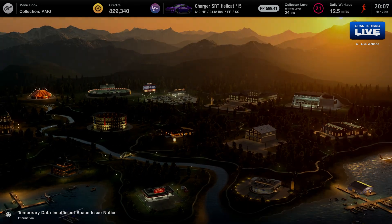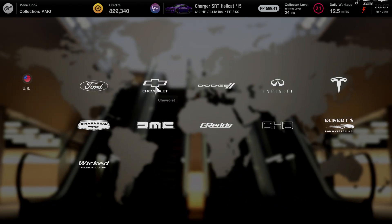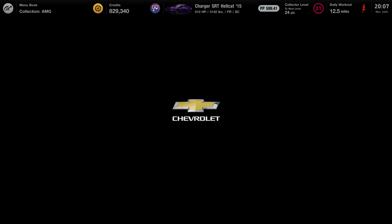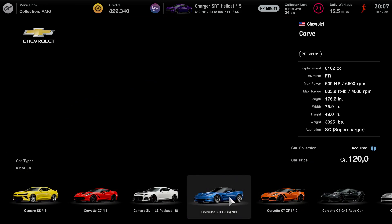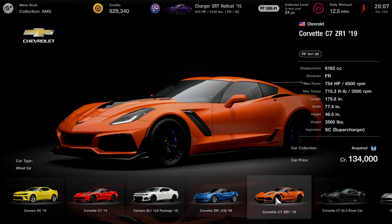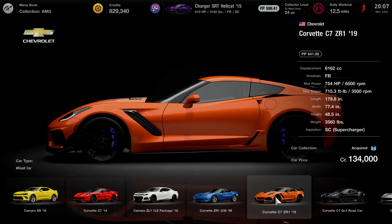So what you guys are going to want to do to start off this money method, if you guys want to do the exact same thing that I did, is go ahead and come over to America and the car dealership, head over to Chevy. From Chevy, we're going to go to the showroom and it's going to be this car right here. As you guys see, it's $134,000.